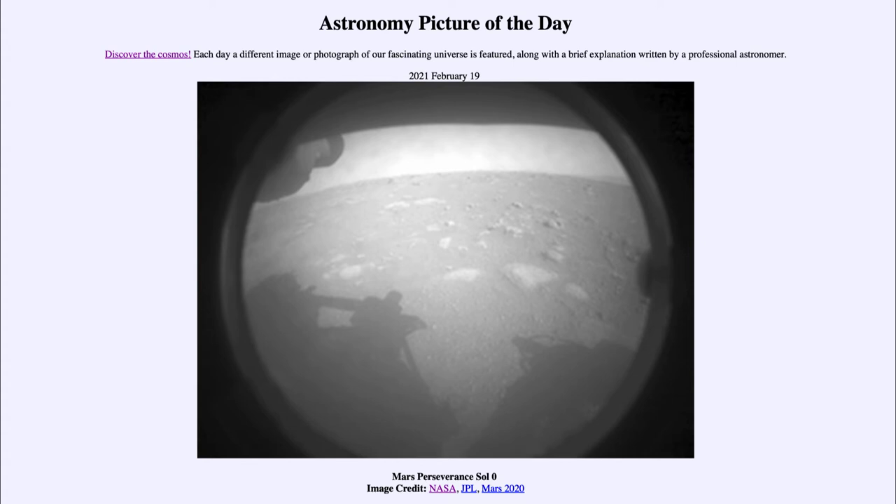Today's picture for February the 19th of 2021 is titled 'Mars Perseverance Sol Zero.' So what do we see here? This is the first low-resolution image sent back by the Mars Perseverance rover after it landed on Mars.